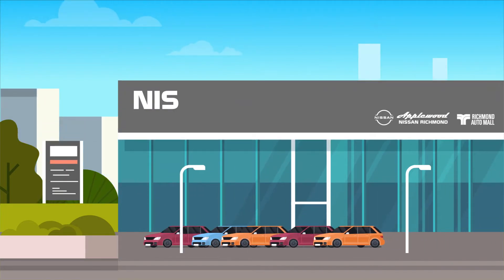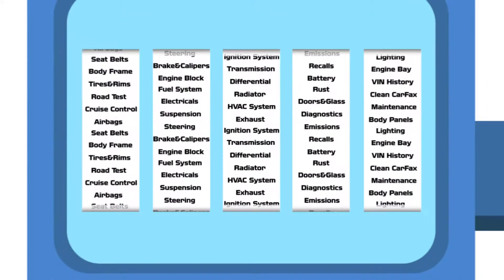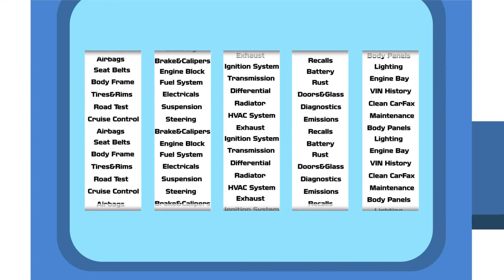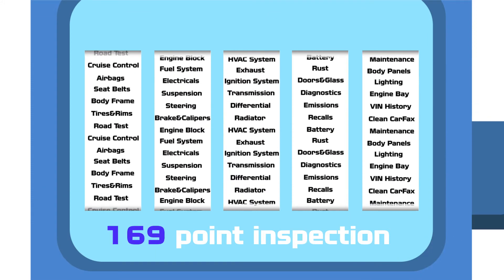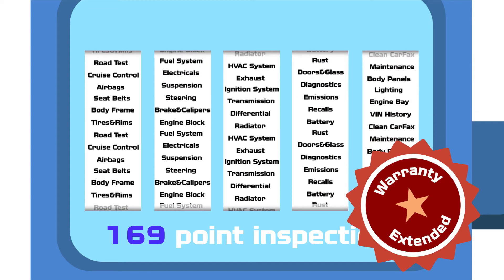Applewood Nissan Richmond has the answer: Nissan Certified Pre-Owned, CPO. CPO vehicles are meticulously reconditioned through a 169-point inspection, and because of this inspection, they come with an extended manufacturer warranty.